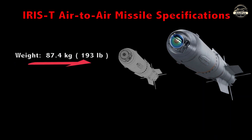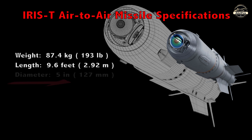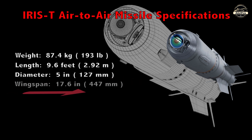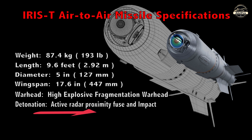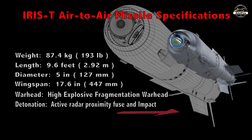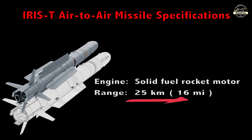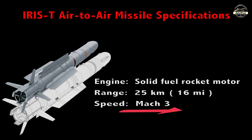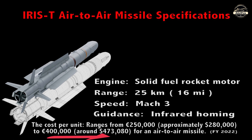Specifications: Weight 87.4 kg, Length 9.6 feet, Diameter 5 inches, Wingspan 17.6 inches, Warhead: High Explosive Fragmentation, Detonation: Active Radar Proximity Fuse and Impact, Engine: Solid Fuel Rocket Motor, Range: 25 km, Speed: Mach 3, Guidance: Infrared Homing. The cost per unit ranges from €250,000 to €400,000 for the air-to-air missile variant.